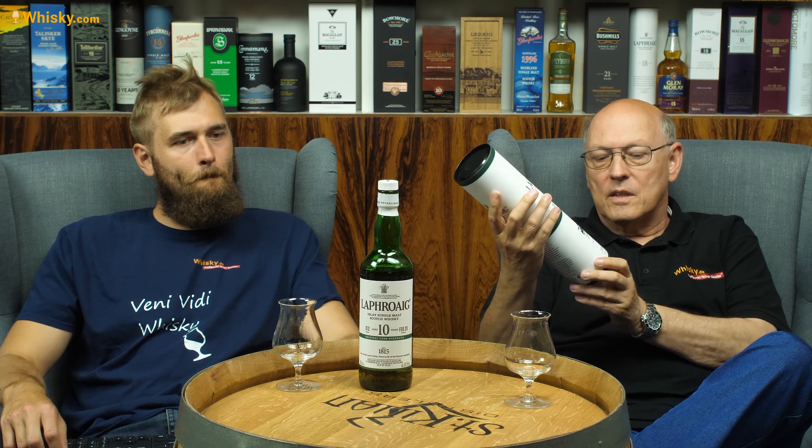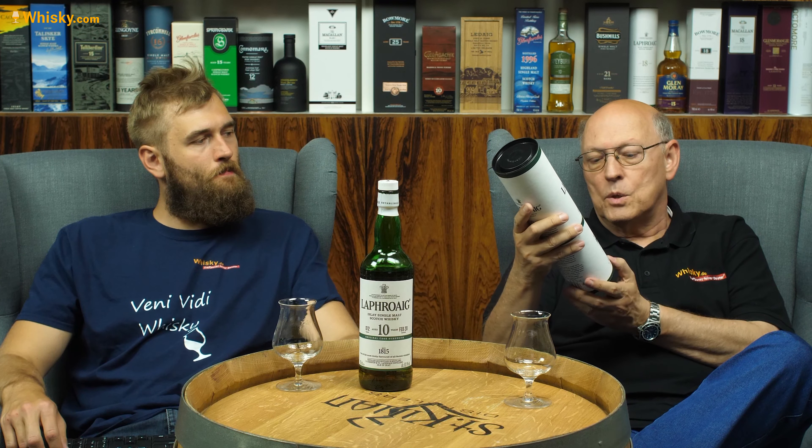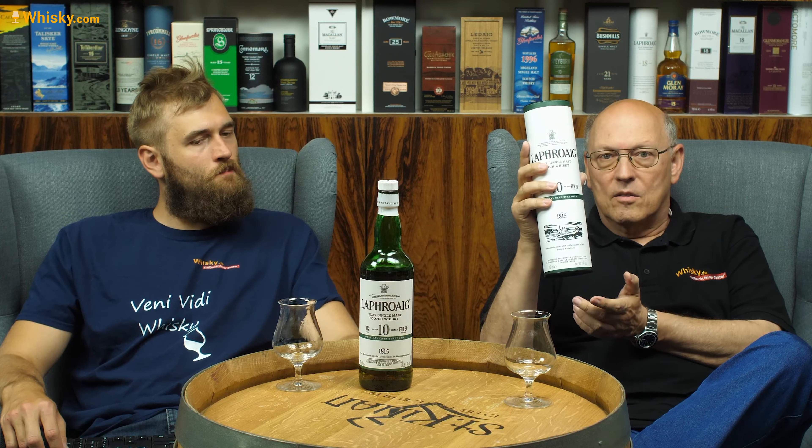The 10 Year Cask Strength had a red seal line on it. But it wasn't a cask strength as we know today — it was a high proof. I think they reduced the strength to a constant value; I believe it was 57.1%, which resembled the old Imperial 100 proof. But today we have a real cask strength. This is batch 12, printed on the tube, bottled February 2020.